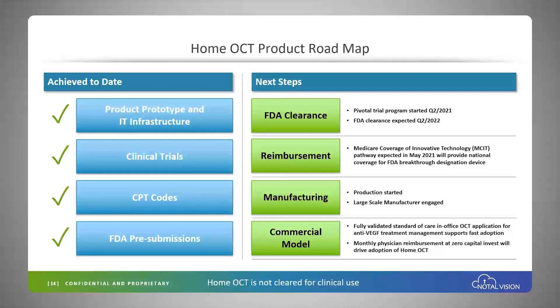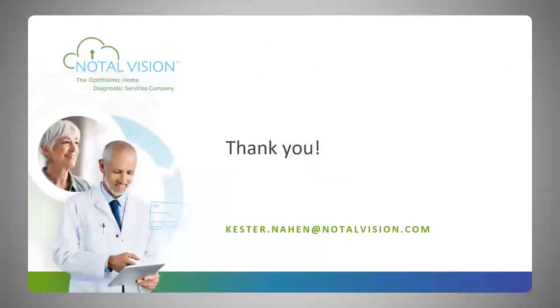Manufacturing is ongoing and we've engaged a large-scale manufacturer. The commercial model will use the same approach proven with the Fossey HOME. OCT is a very well-established technology, so we anticipate fast adoption, and the monthly physician reimbursement should further accelerate adoption. Thank you.